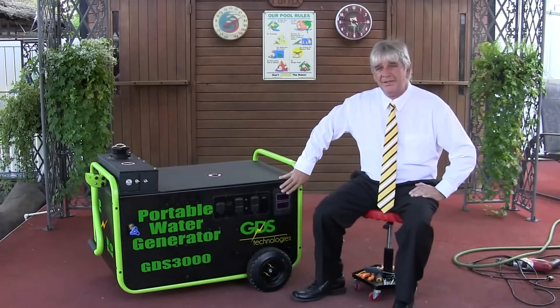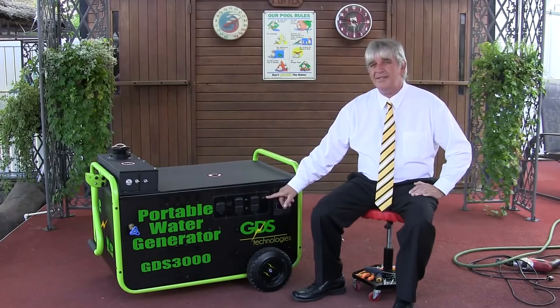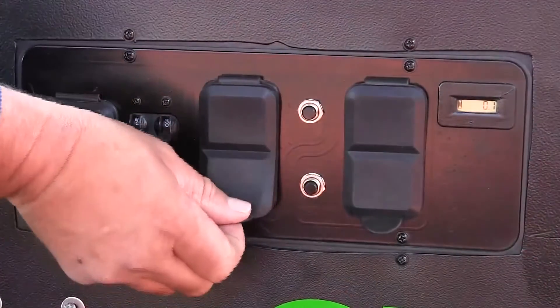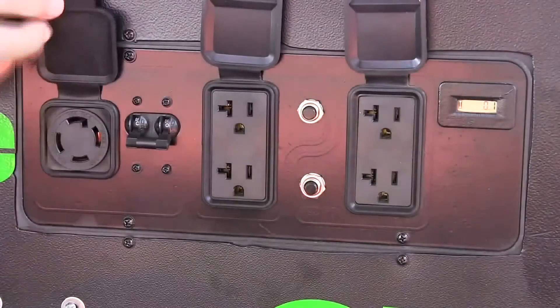We've got our meters here. We also have a timer, so that way we can time it. This is the benefit of your warranty. We have two 110/115 outlets. Each one of them here is 1,500 watts, or you've got your 240.